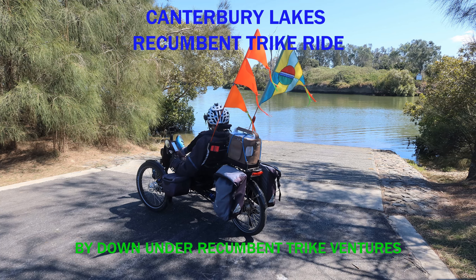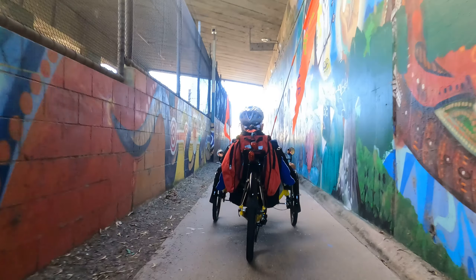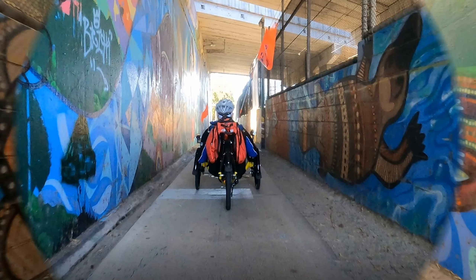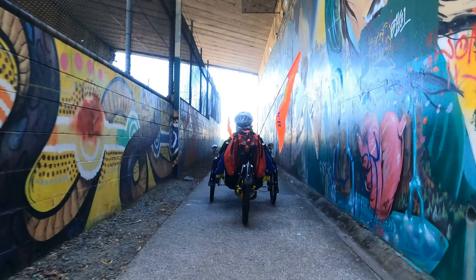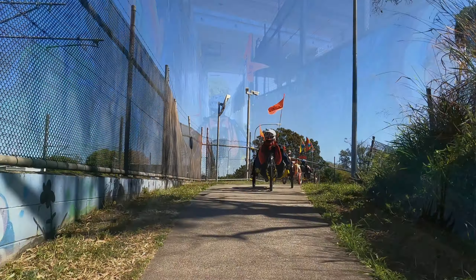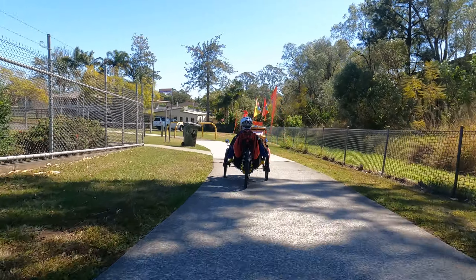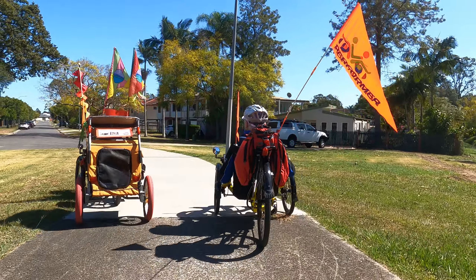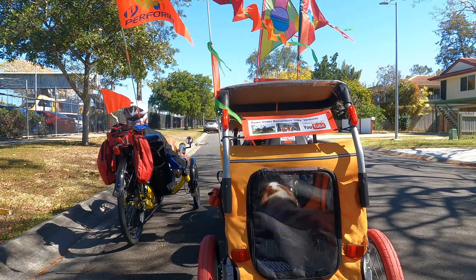Hello, this is Pam from Down Under Recumbent Trike Benches. Today we are riding to Canterbury Lakes, but first we are starting our journey from the Bald Hills Railway Station. This is the tunnel just before we come up to the Bald Hills Station. This tunnel goes under Gympie Road and you access the tunnel by following the bike path at the end of Barbour Road, Bracken Ridge, Bald Hills Railway Station.